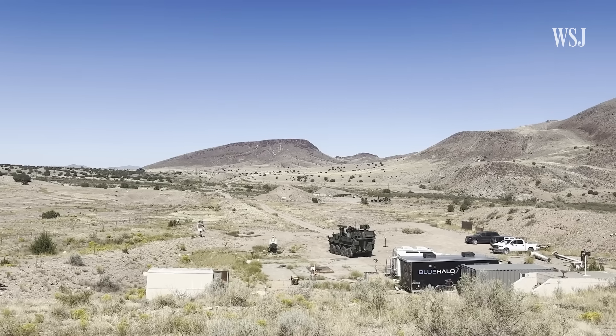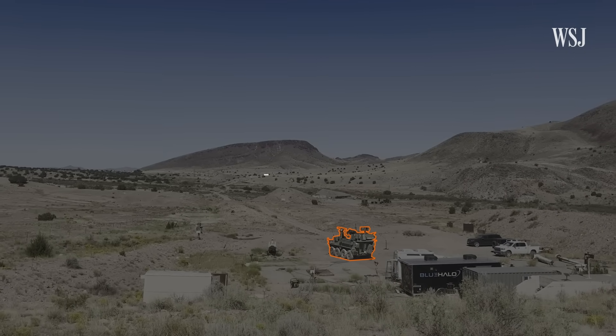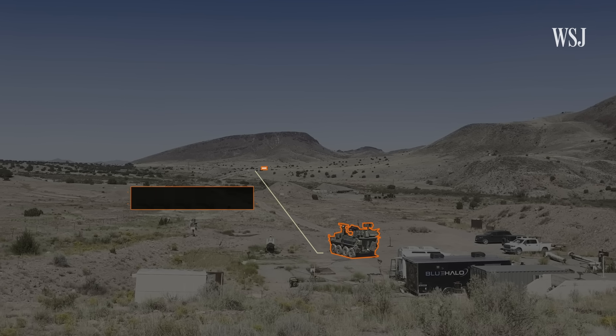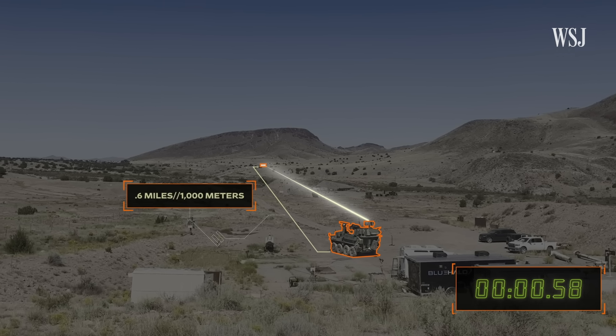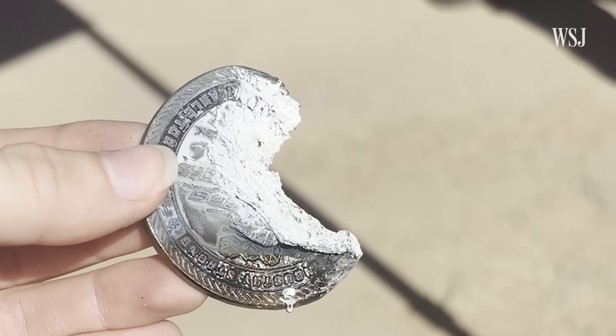In the desert outside of Socorro, New Mexico, Blue Halo demonstrated just how precise its laser could be. This white rectangle is an 18-wheeler truck about a half mile away. In just 1.5 seconds of beam contact, it melted a two-inch steel coin glued to the side.